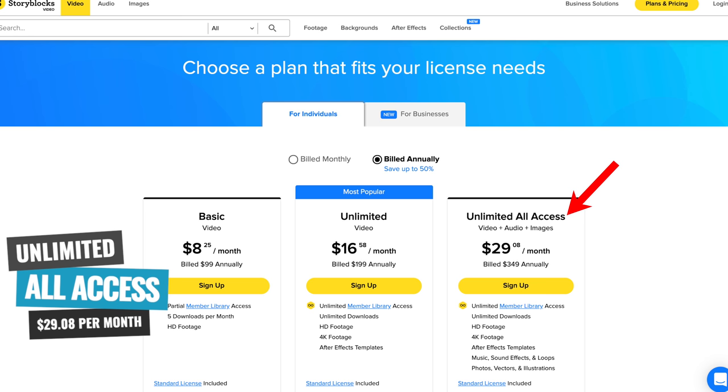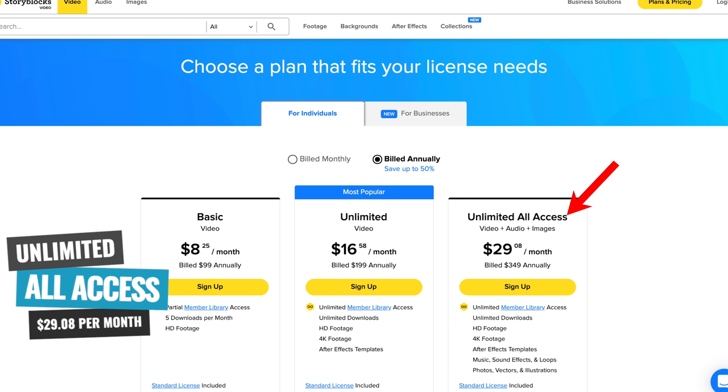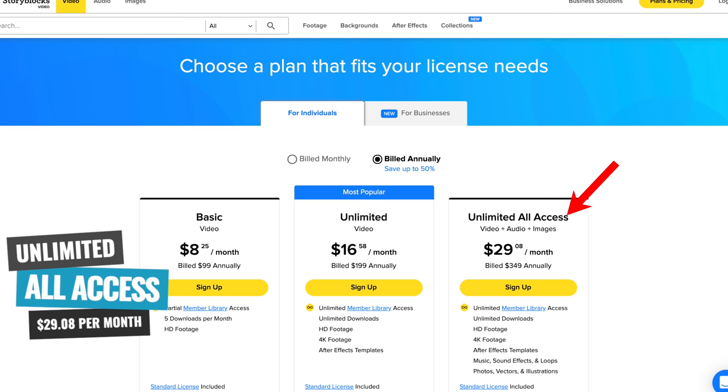If you're looking for stock audio and stock images as well, that's where their unlimited all-access plan is really good. For around $29 per month or $349 for an annual fee, you get unlimited access to video, audio, and their stock images. Storyblocks has really come a long way — this is now a really great deal considering you get access to their normal library and also the members library. Previously, you were paying but didn't get access to all the user-generated content, which in most cases had some of the better stuff that you'd then have to purchase as an additional expense. So they've fixed that now. It's one fee and it gives you access to all of it.